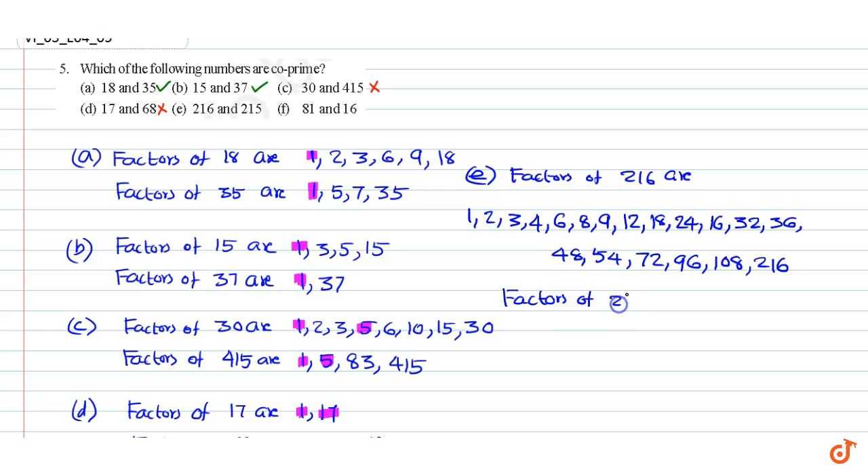Factors of 250 are 1, 5, and 250. The common factors are 1. Since there is only one common factor that is equal to 1, the numbers are co-primes. Therefore the answer is yes.